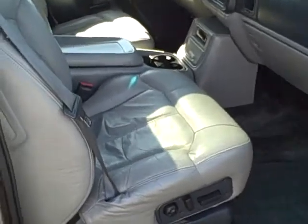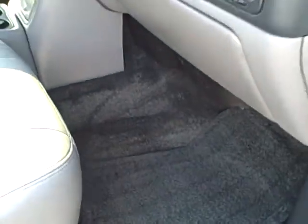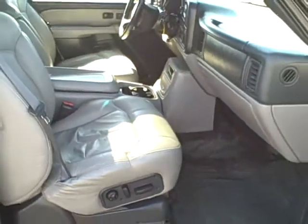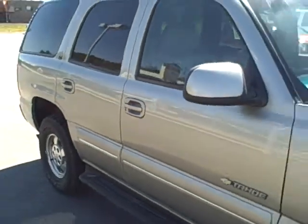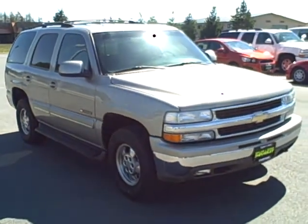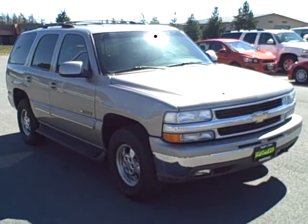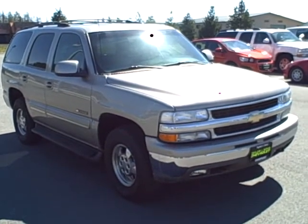If you're looking for a good, inexpensive Tahoe, we have spent the money in the service department to make this one right. It's an excellent choice if you need something that's four-wheel drive and can fit the entire family. You can view this 2001 Tahoe and all of our inventory online at tschevy.com, or call us at 800-866-2138 and ask for the sales department. Thanks for looking.